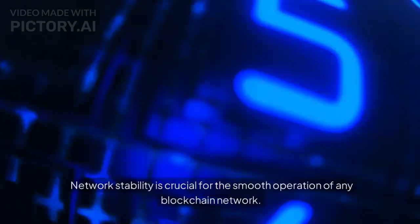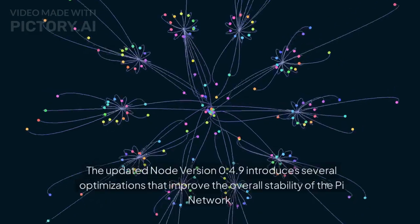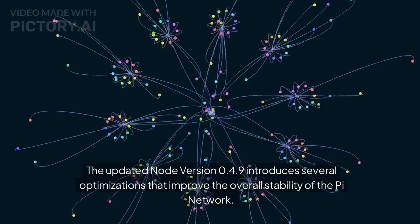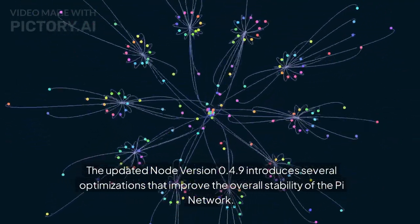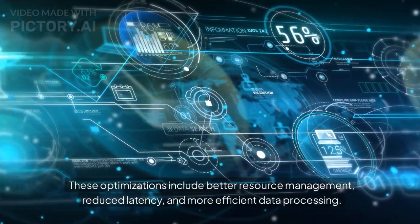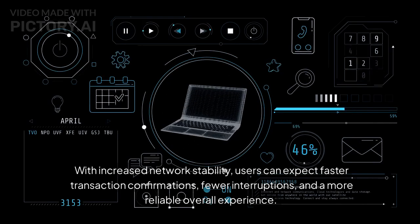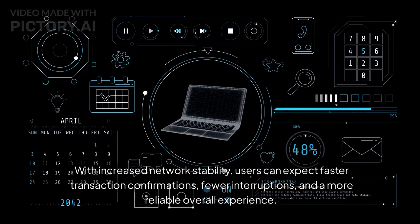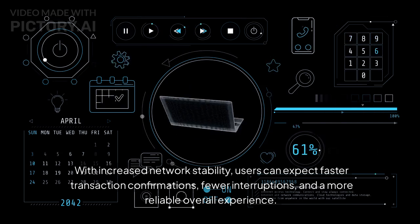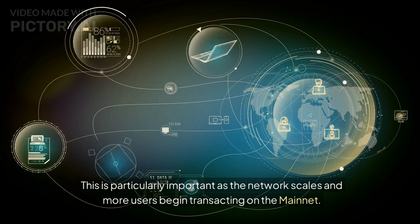The fifth feature is increased network stability. The updated Node version 0.4.9 introduces several optimizations including better resource management, reduced latency, and more efficient data processing. With increased network stability, users can expect faster transaction confirmations, fewer interruptions, and a more reliable overall experience. This is particularly important as the network scales and more users begin transacting on the mainnet.